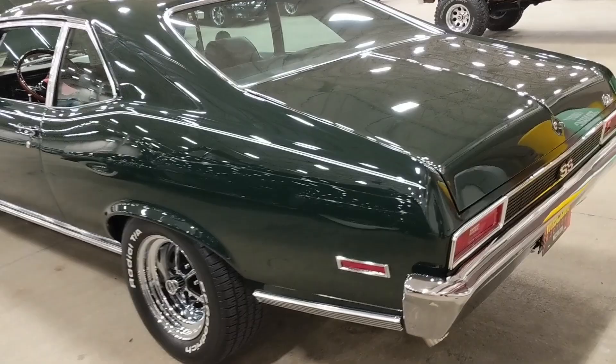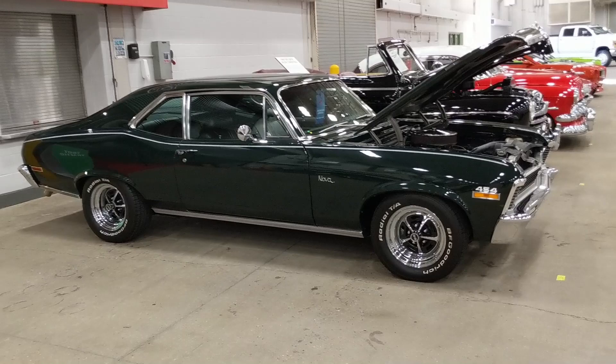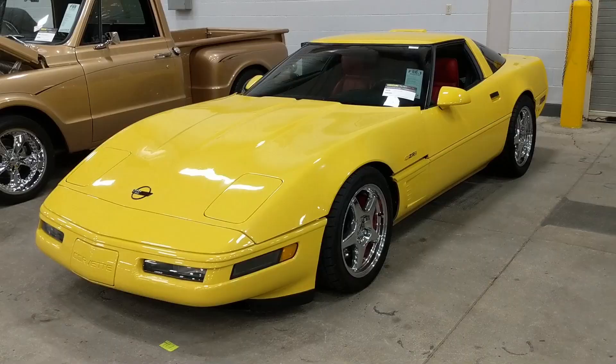I'm backed up against the wall here so it's difficult to get the whole car. Nobody ever said making these videos was easy. It's a nice car — set up the rear suspension to get the car to hook and I bet it runs pretty strong.